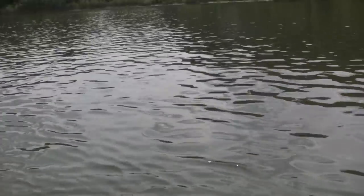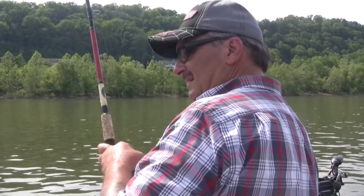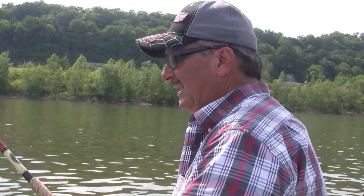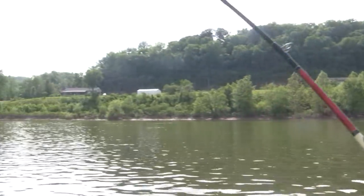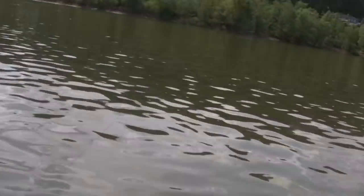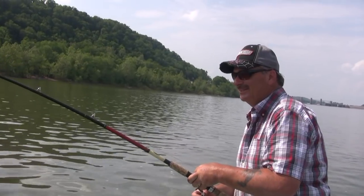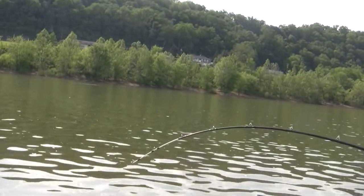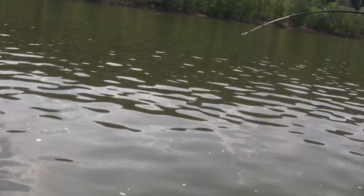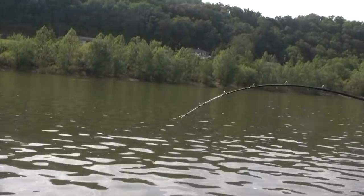If it's a fish, he don't know he's hooked. He's heavy and don't know he's hooked. That's some weird stuff. Now he knows he's hooked — oh, look at him go. Now he's figured it out.